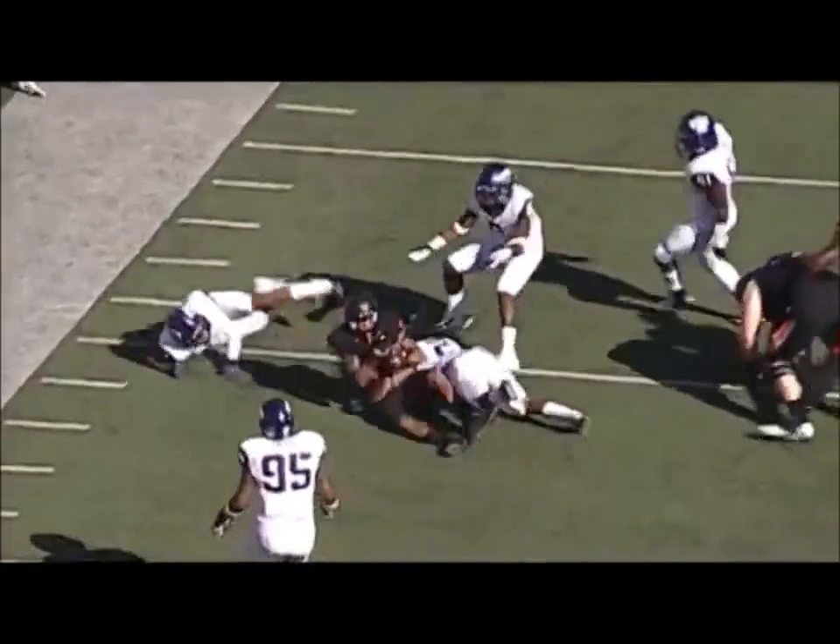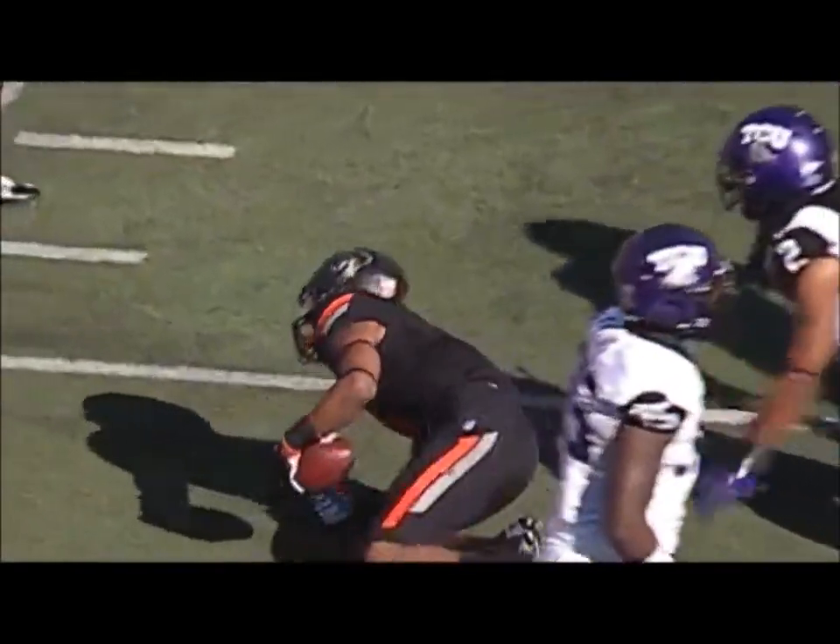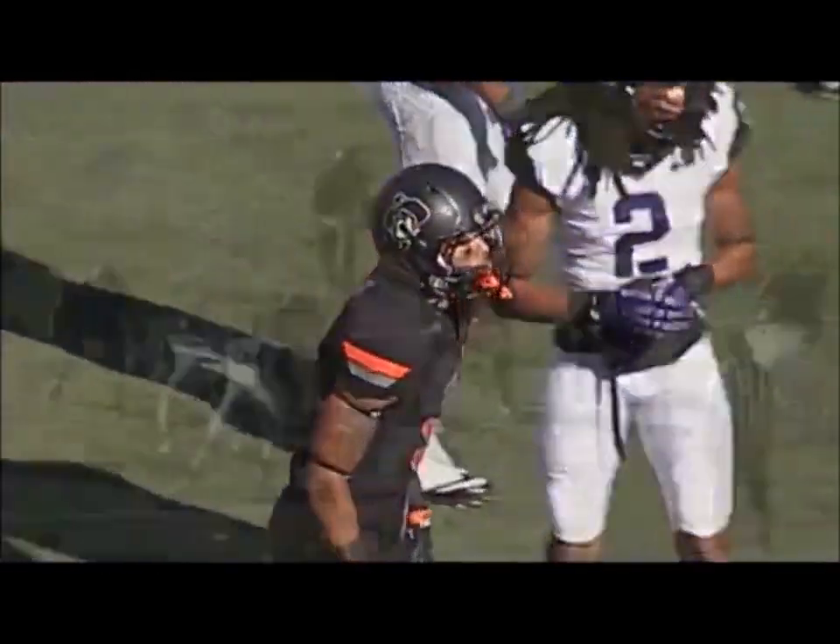First and 10, Lunt takes the snap, hands it off to Randall, he flips it to Stewart on a reverse, running to the far sideline — to the 25, first down, to the 30, wrestled down at the 35. Lunt in the shotgun, Randall goes in motion left — West throws over the middle, caught by Josh Stewart to the 35, 40, Stewart to midfield.